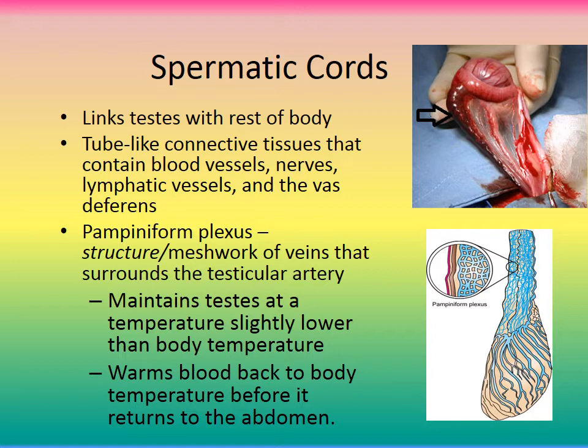The spermatic cord links the testicles to the rest of the body. It's a tube-like connective tissue structure containing blood vessels, nerves, lymphatic vessels, and also the vas deferens. There is also something called the Pampiniform plexus — a meshwork of veins that surround the testicular artery. This maintains the testes at a temperature slightly lower than body temperature and also warms the blood back to body temperature before it returns to the abdomen, preventing hypothermia in the systemic circulation.